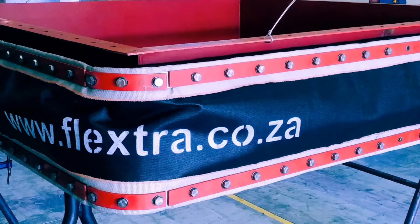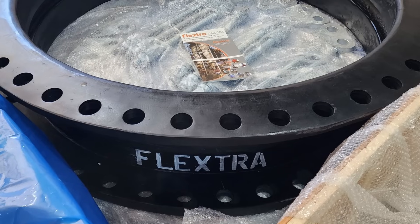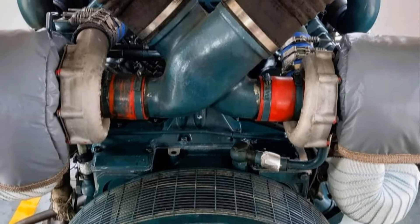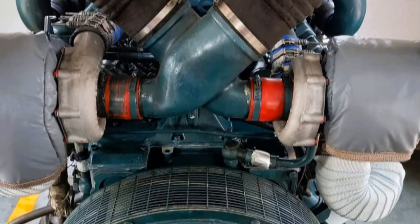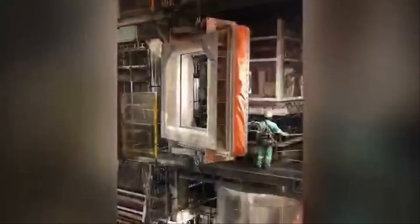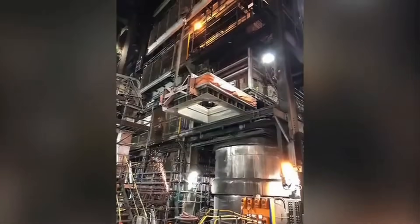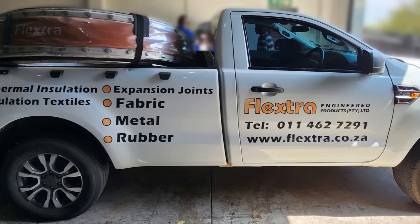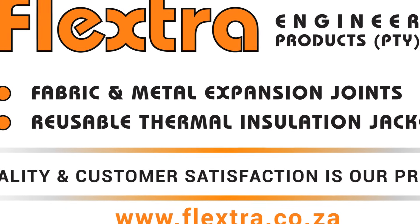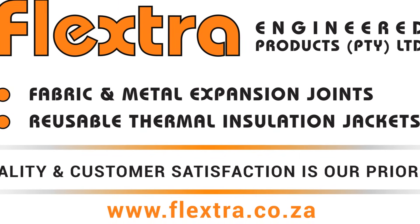Partner with Flexstra Engineered Products — your OEM to enhanced efficiency. Protecting your equipment and optimizing your processes is not just about buying products; it's about investing in the correct solutions that deliver long-term value. At Flexstra Engineered Products, we're passionate about helping you achieve operational excellence through innovative, reliable, and cost-effective solutions. Contact us today to discuss your quality tailored industrial needs. Let our team of experts help you find the perfect solution to enhance your efficiency, safeguard your assets, and drive your business forward.